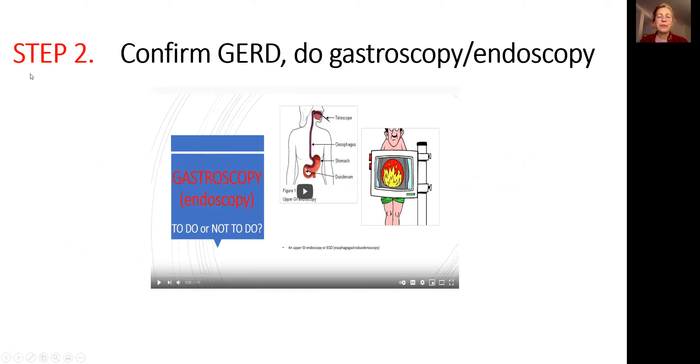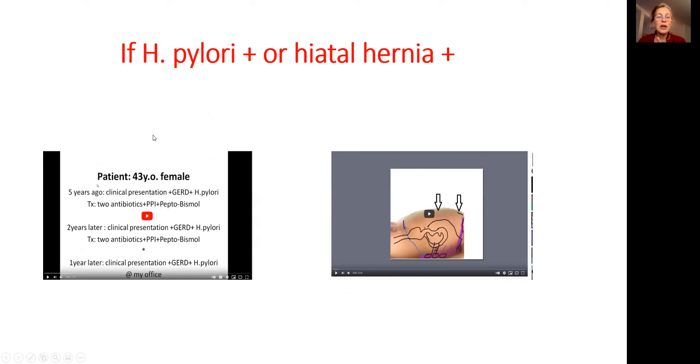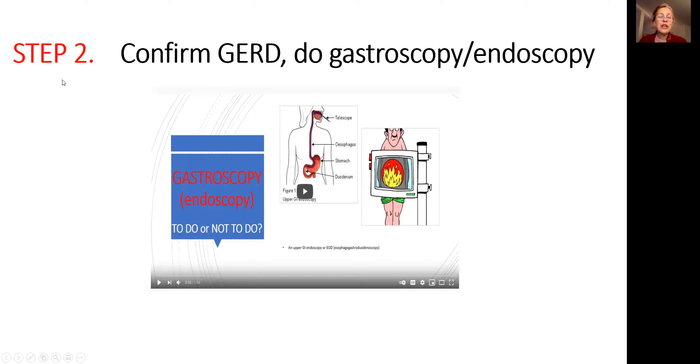You go to step two: you need to confirm the diagnosis with a gastroscopy. The reason is that you need to eliminate H. pylori and hiatal hernia. If there is a hiatal hernia on gastroscopy, I have a video — please watch and understand how to fix it. If H. pylori is positive, here are some ideas in that video on how to fix it. Once you confirm you don't have H. pylori or hiatal hernia, what you're left with is the stomach.